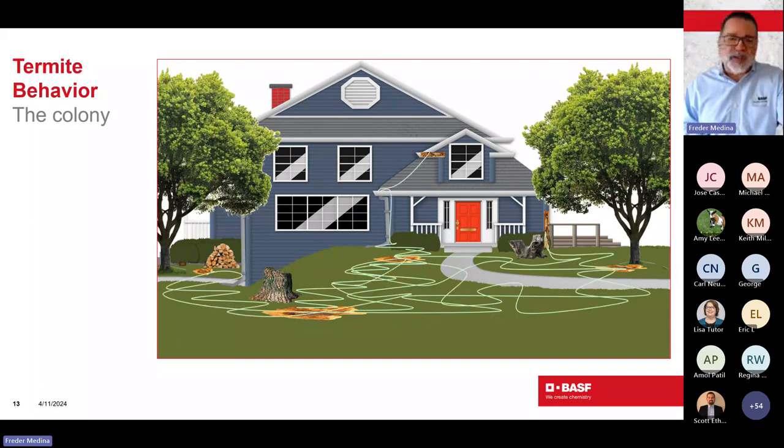What happens is if you eliminate all colonies but one on a property, eventually that colony will tap into the same gallery and shelter tube systems and end up in the same spot in the house — which may look like the product is no longer working. It could be a different colony. Once you empty a niche, somebody else will come and occupy it. That's why total colony control will probably never be achieved. Our main goal is structural protection — making sure homeowners and those structures are well protected.